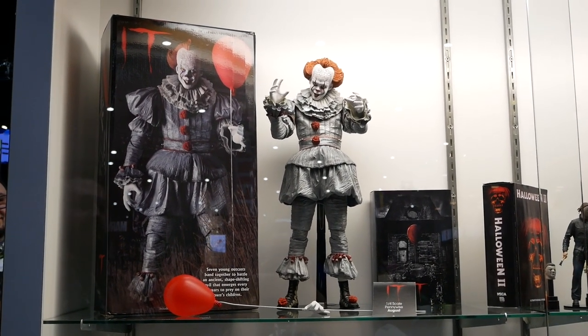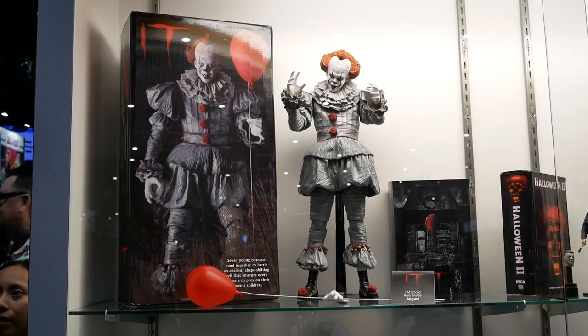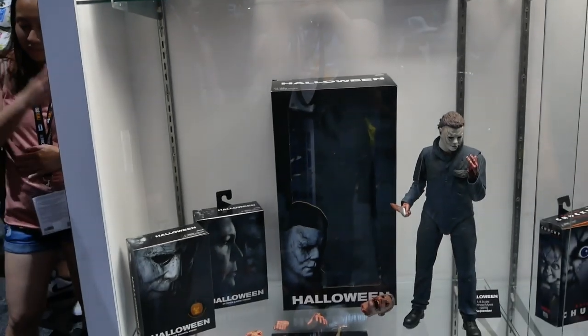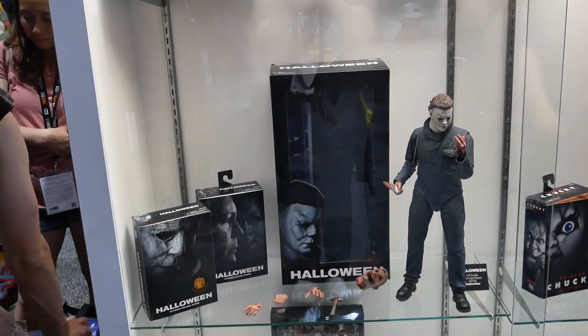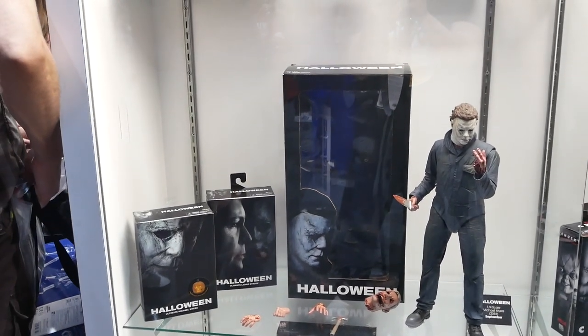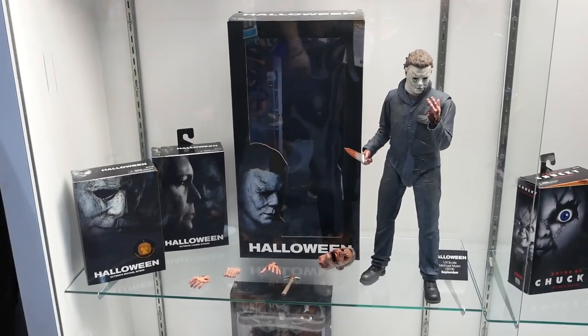He comes with multiple hands and a balloon so you can have that famous pose of him holding the balloon with the balloon string. We've also got quarter scale Michael Myers from the 2018 film Halloween. They just announced the two sequels to the film yesterday, Halloween Kills and Halloween Ends, so it will be a trilogy. I love Michael Myers so he can do anything and it's fine by me.